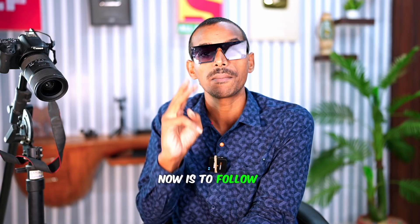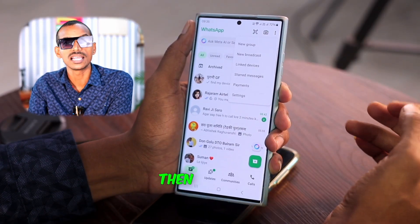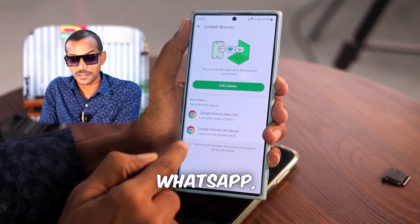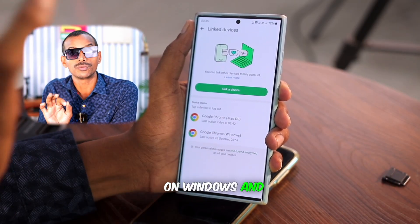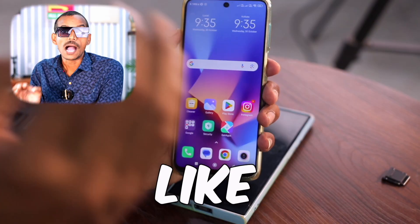The third thing is to follow the final step. Click on the three-dot option, then you'll see an option called Linked Devices. Click on it and you can see that inside my WhatsApp, under Linked Devices, two devices are shown. This means that my WhatsApp is running in both places — on Windows and Mac OS.